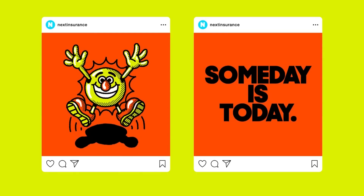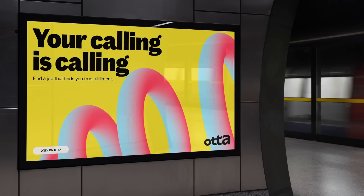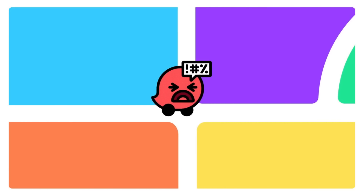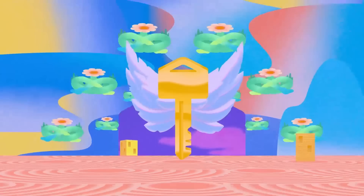There will always be a place for the simple, minimalist approach, but it's a competitive world out there with everyone trying to grab your attention. It's hard to get excited for a brand when it's just ripping off the more successful company. Wouldn't it make more sense to make something fresh, eye-catching, or unique?